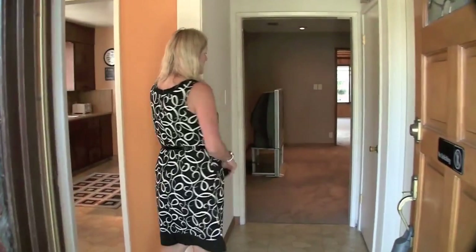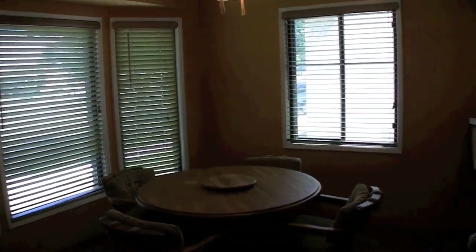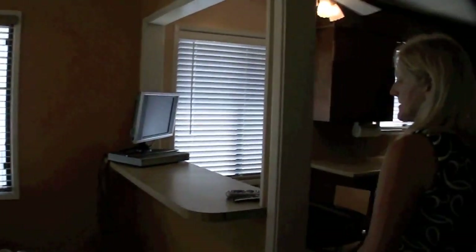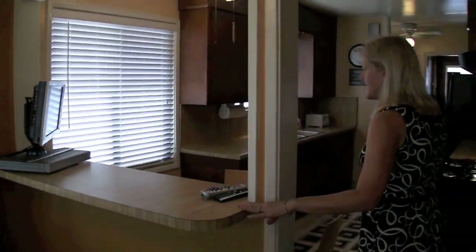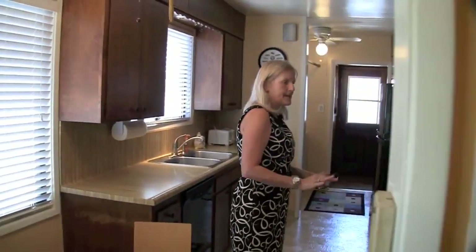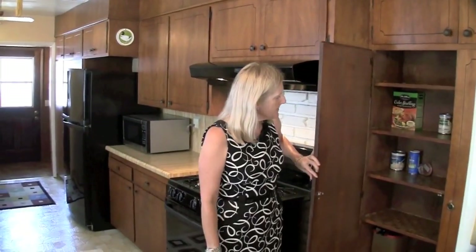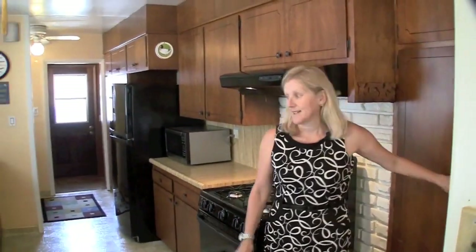You enter and there's a coat closet and then a nice big formal dining room. You've got a bay window. This is open to the kitchen area so you could have a little breakfast bar for the kids, a little breakfast nook. Big kitchen, lots of cupboard space, and a huge pantry here with lots of counters.